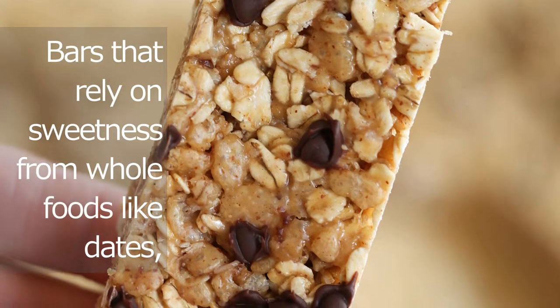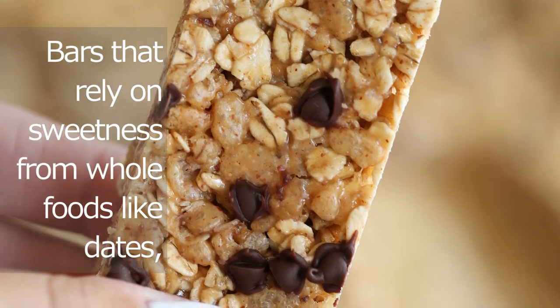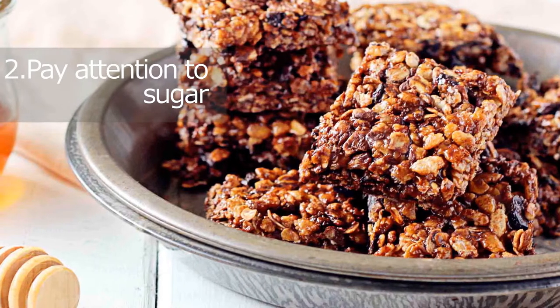Sometimes bars with basic ingredients have long lists, but that's not necessarily a bad thing. The ingredient lists are long because mother nature doesn't tend to consolidate a whole meal's worth of nutrition into a single food, says Keith.